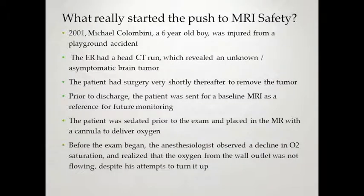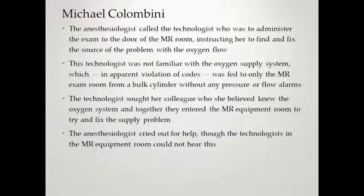What started the push for MRI safety? In 2001, Michael Colombini, a six-year-old boy, was injured from an incident on a playground. The ER had a CT run which revealed an unknown asymptomatic brain tumor. The patient had surgery shortly thereafter to remove the tumor. Prior to discharge, he was sent for a baseline MRI for reference in future monitoring. The patient was sedated prior to the exam and placed in the MR with a cannula to deliver oxygen. Before the exam began, the anesthesiologist observed a decline in O2 saturation and realized the oxygen from the wall wasn't flowing despite his attempts to turn it up. He called a technologist who was to administer the exam to the door of the MR room.